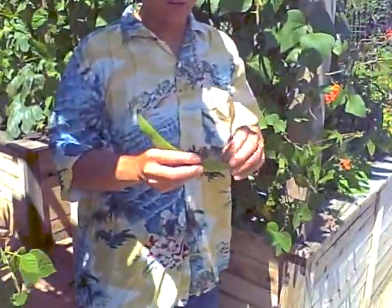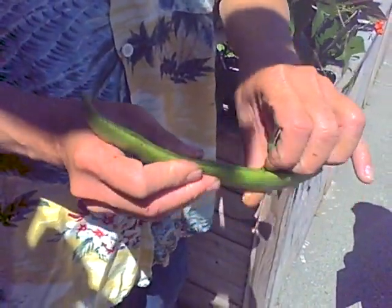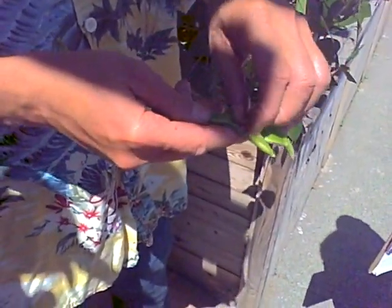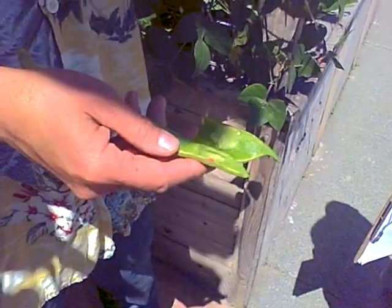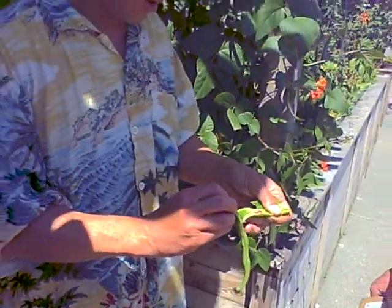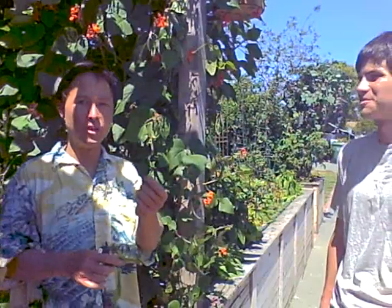At this stage the outside shell is really tough to eat, but take a look at these beans on the inside — they are amazing colors, with all kinds of stripes. I normally don't eat them at this stage raw; they probably should be cooked. But here's a younger one — this is the stage I really like to get them. They're really edible raw and really delicious, with a nice sweet flavor.